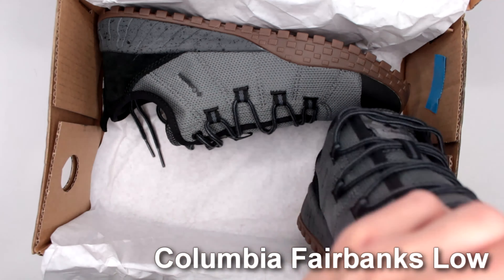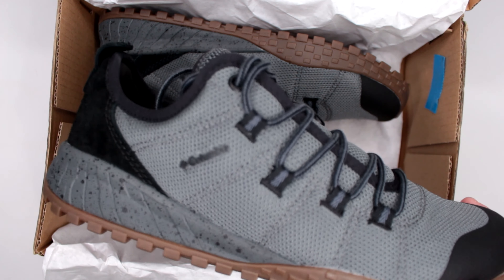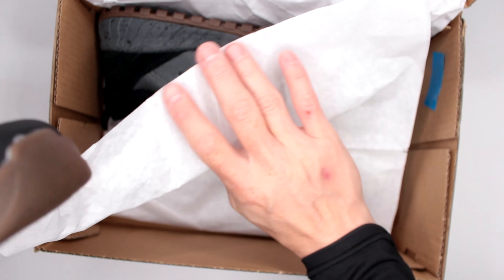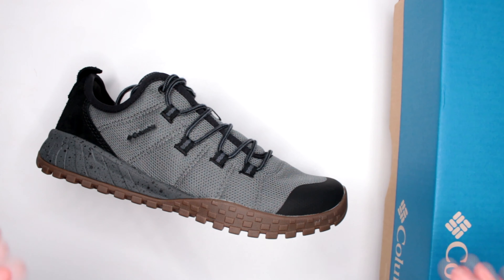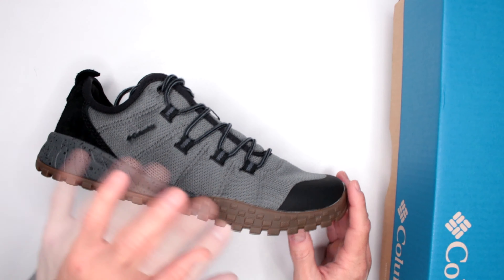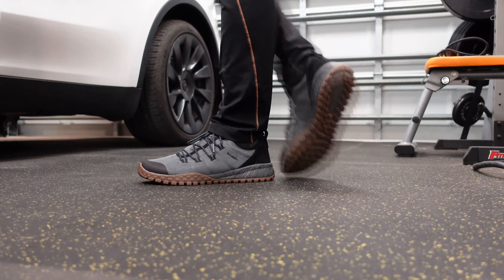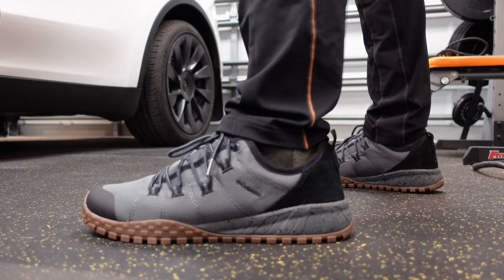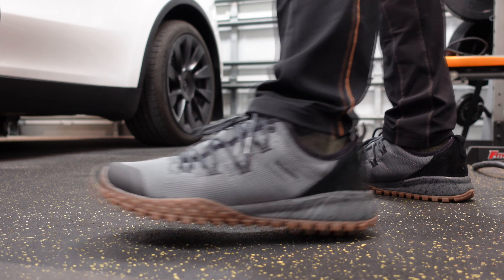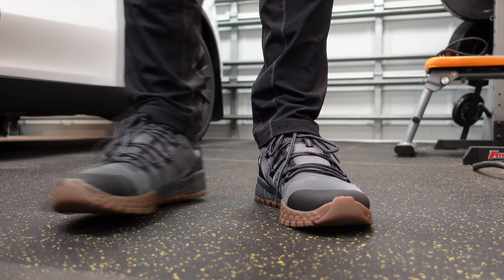As you can see, these are in their low configuration. I have done a review of Columbia Fairbanks before — their mid-size version — and I was super impressed with that hiking boot: absolutely fantastic comfort, super lightweight, excellent outsole. And now they have it in low configuration. I cannot tell you how happy I am about these.